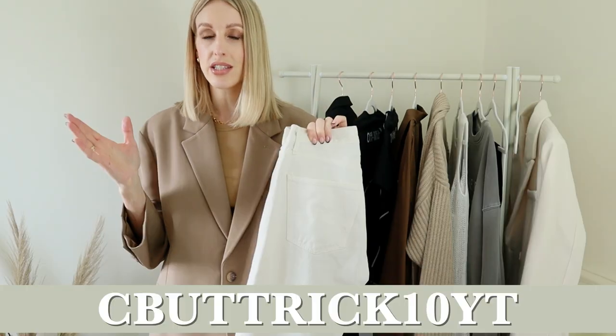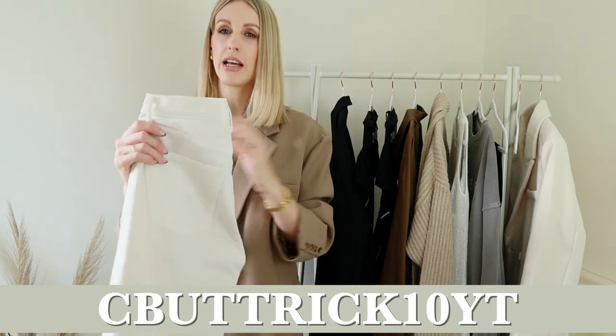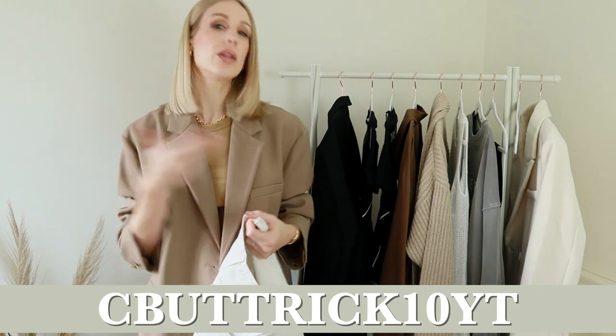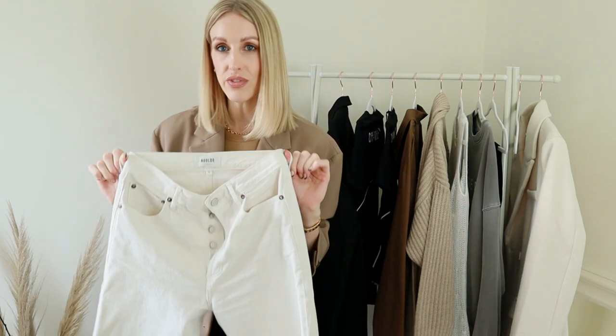I love this pair because they're more of an off-white cream colour. When looking at really stark bright white jeans it can feel a little bit harsh sometimes. I feel like cream and off-white tones work better with all different hues in your wardrobe, and I think they look great in winter, spring, and summer. So I'm going to get loads of wear out of these.